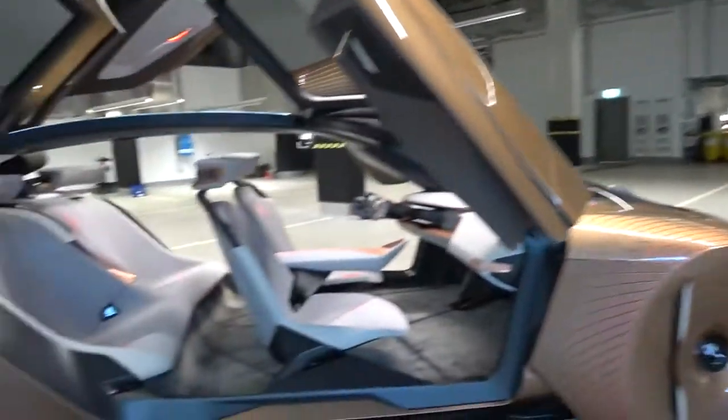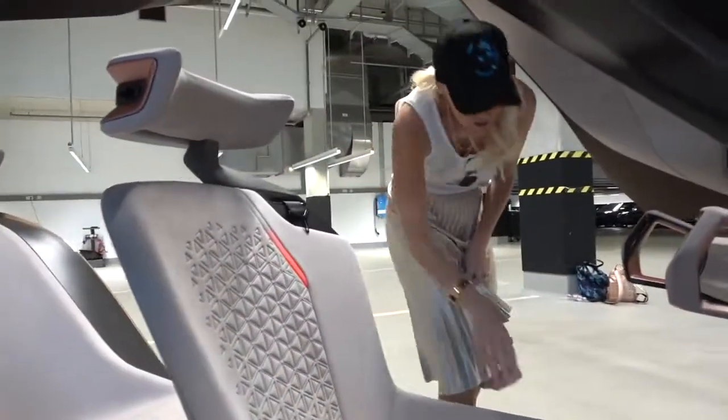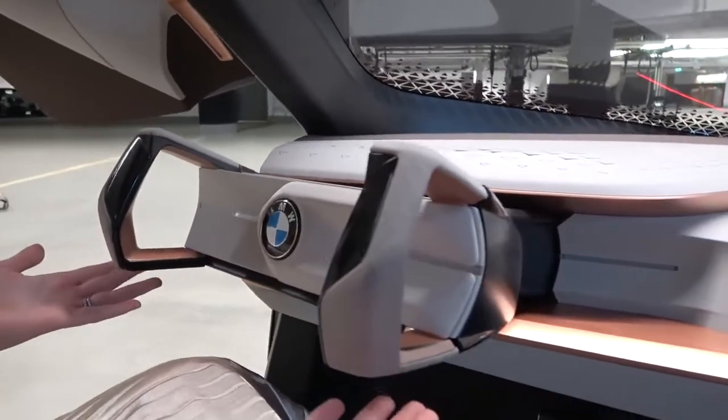There are some pretty cool features on this car. Should we go around to the front seat, because that's where you're going to see it best? Come around this way. This has level four autonomy, meaning it can drive fully on its own, but if you would like to drive it, you can. So it does have a steering wheel and it has pedals.